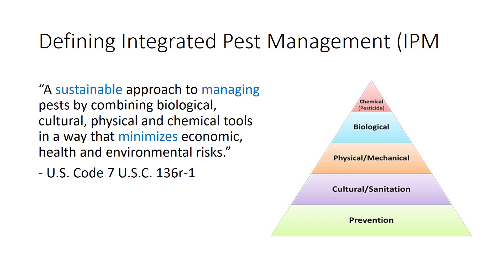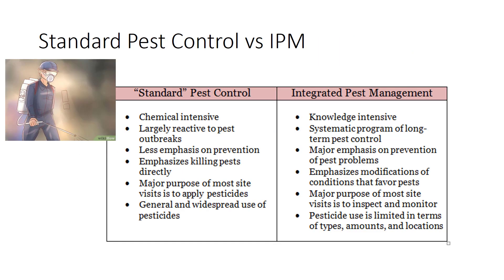We often depict IPM as a triangle of tools with prevention of pests being at the base and chemical control being the smallest part of the triangle. In IPM, pesticides are not eliminated as a control method but are used as a tool along with the other management methods. Traditional pest control resulted in pest overkill and considerable quantities of unnecessary and undesirable pesticide residues in the environment. Pest management aims to maintain insect populations below a threshold.